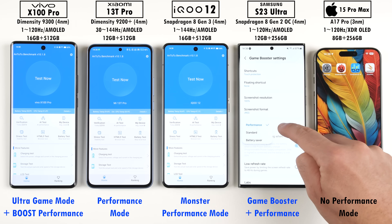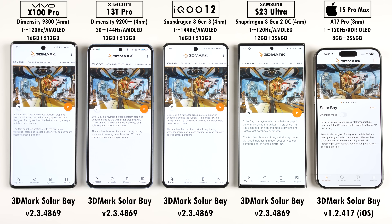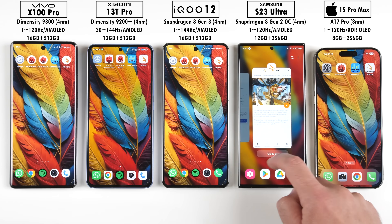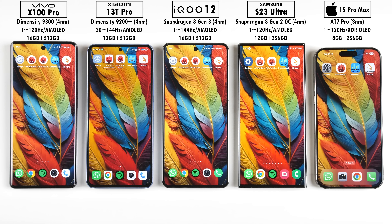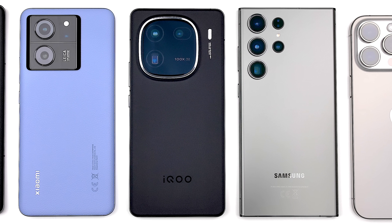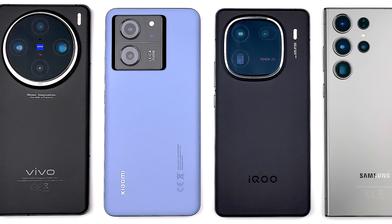Today we will be running through the latest versions of Antutu version 10, Geekbench 6, 3DMark Wildlife Extreme, and 3DMark Solar Bay. In between each benchmark we will be noting down each phone's temperature changes. How much better are the new Dimensity and Snapdragon chips in terms of efficiency and performance compared to their predecessors? And can they keep up with Apple's latest offering? This is TechNik — let's find out.